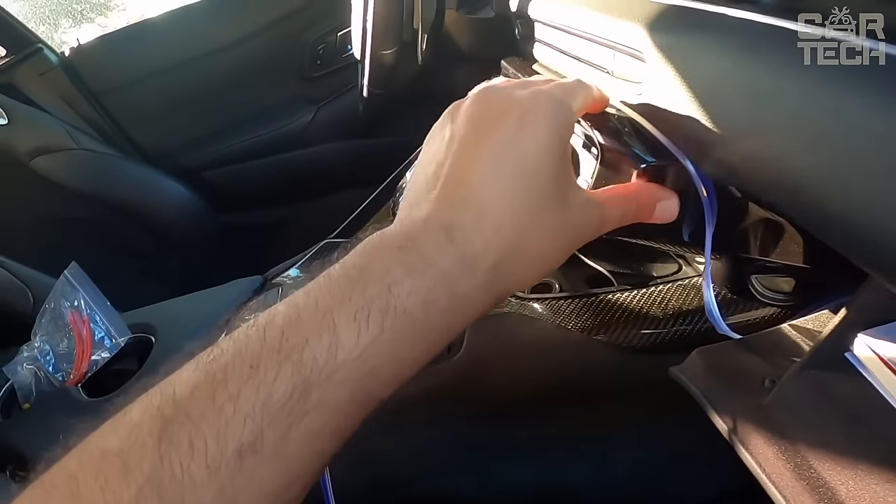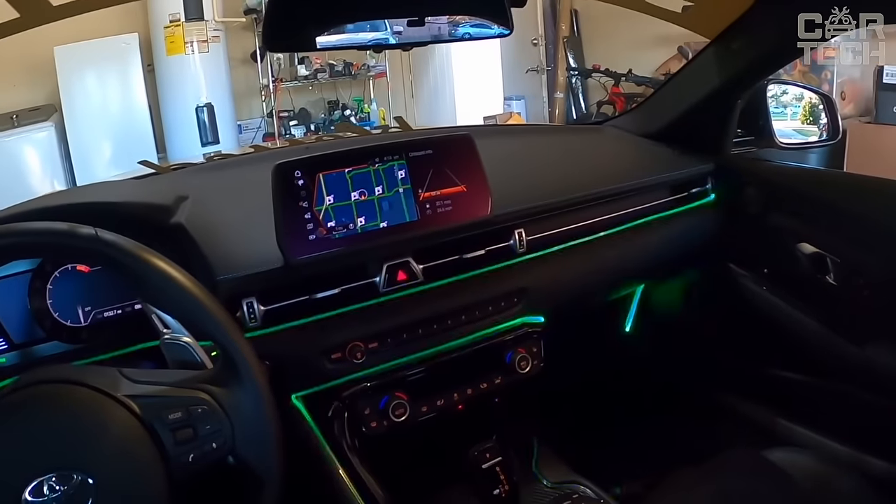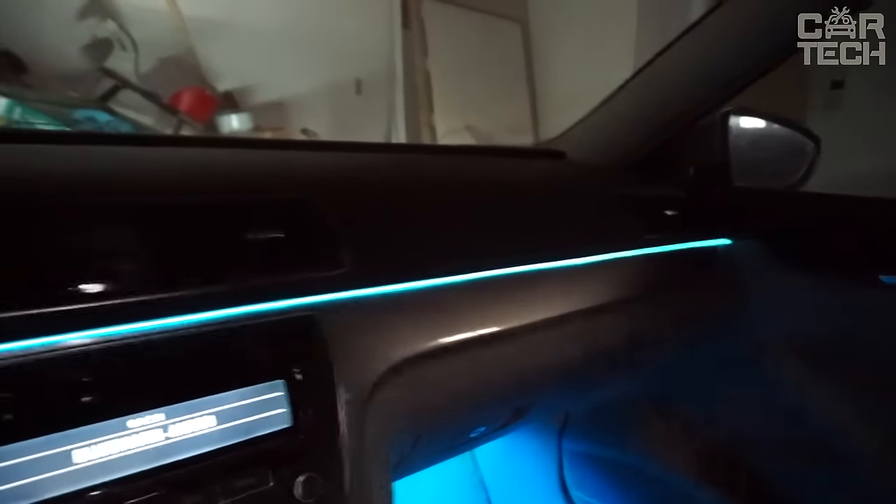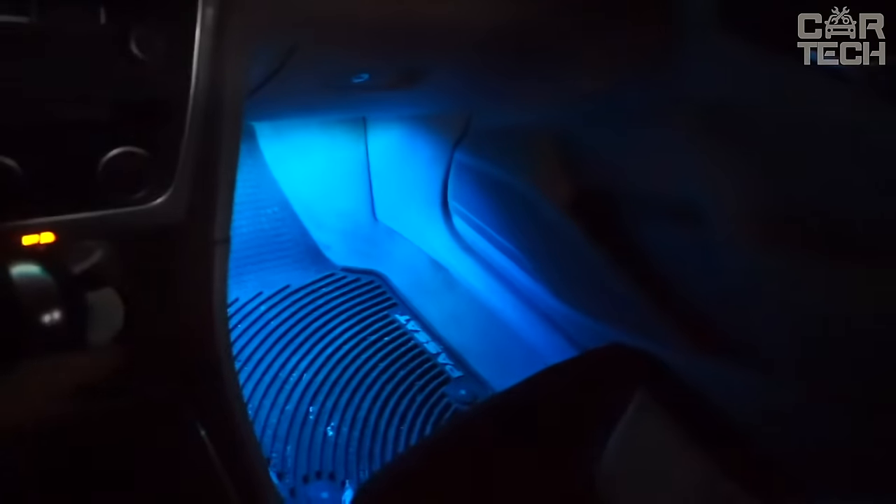Neon filaments are often used for auto-tuning and illumination, both interior and exterior of the car. Many uses include accenting speakers, torpedo, interior mats, door upholstery, seats, SUV sills, and more.